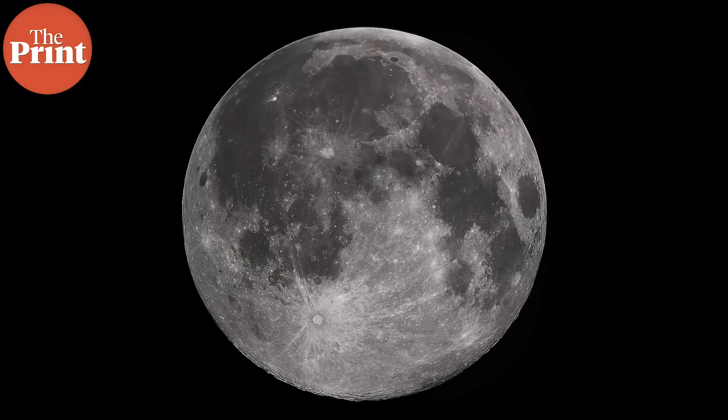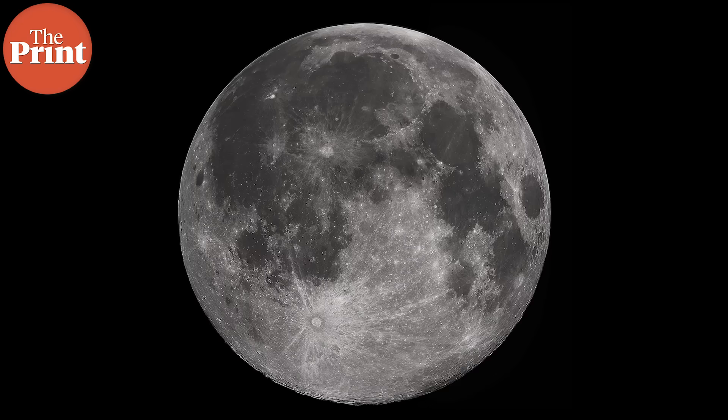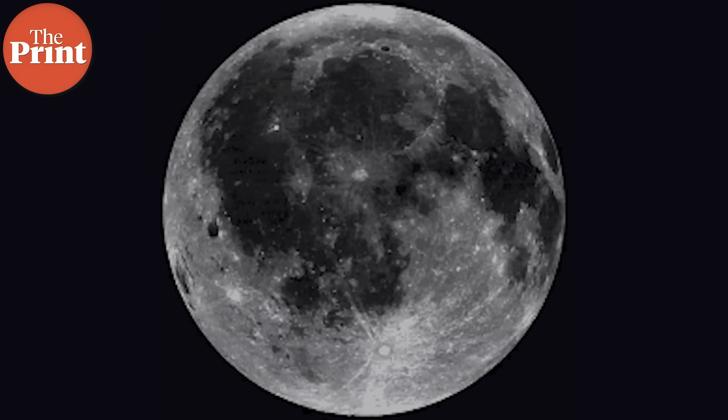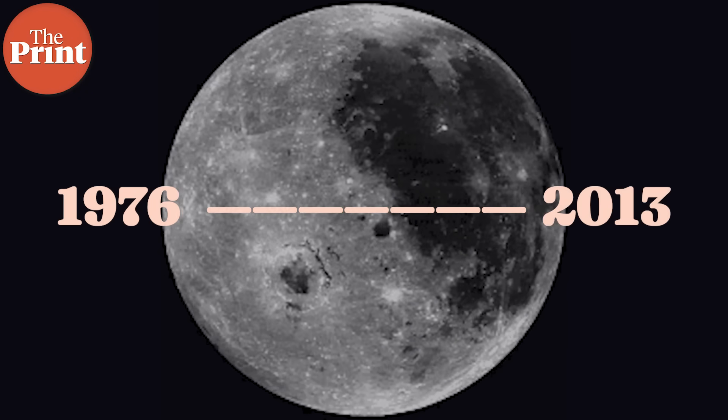The equatorial region is the easiest place to land, take off from, and establish communication with Earth. But over the last few decades there have been many scientific developments, and we know so much more about the moon now. There were no soft landings on the moon at all from 1976 to 2013, and now we know better than ever where to go, what we want to explore, and why.